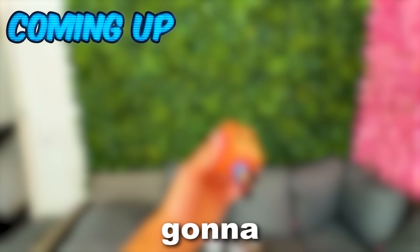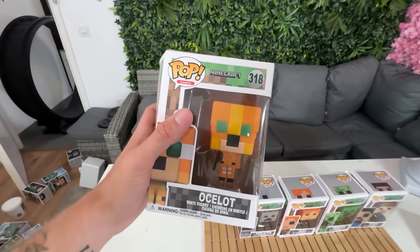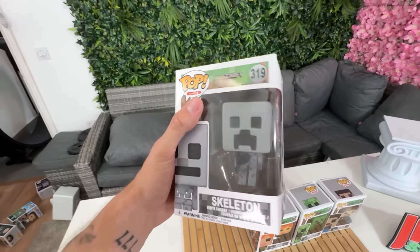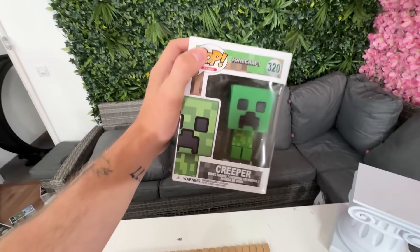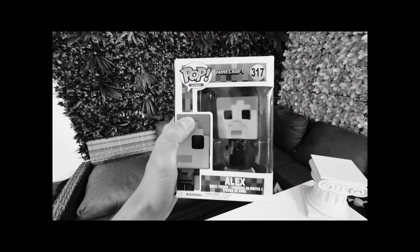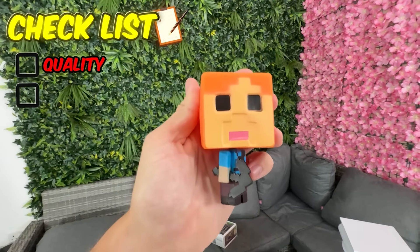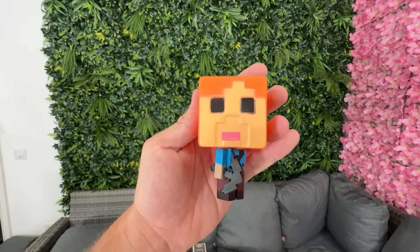The next Funko Pops are definitely going to shock you — these are Minecraft Funko Pops. We have an Ocelot — oh my god, that looks terrifying. We have a Skeleton, we have Steve — okay, that doesn't actually look too bad — a Creeper, and finally... oh my god. That is actually probably one of the most cursed Funko Pops I have ever seen in my life.